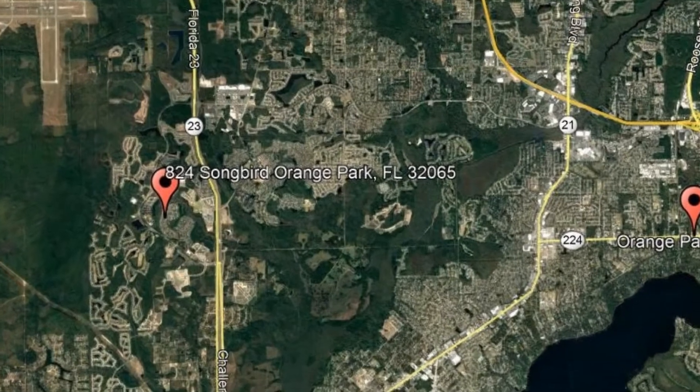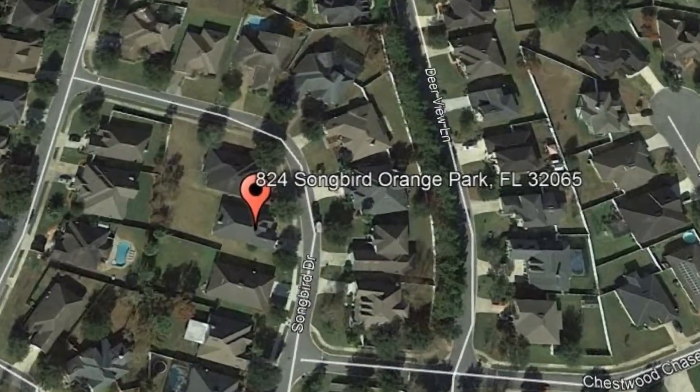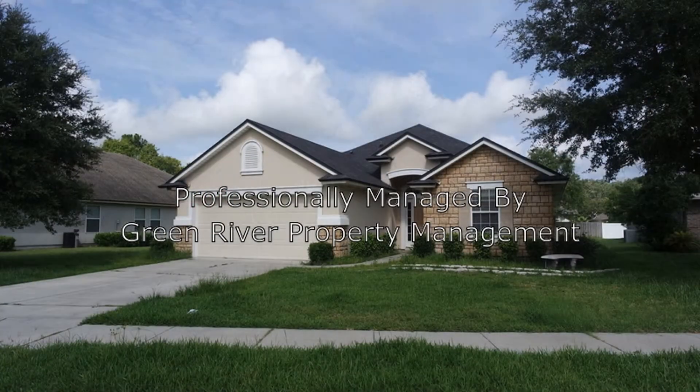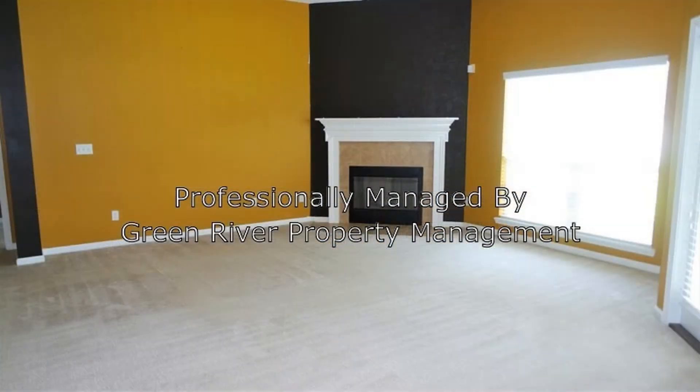Check out this available property and make it yours today. 824 Songbird, Orange Park, Florida. Check out this magnificent 4-bedroom home in Oakleaf. It has plenty of room with a whopping 2,194 square feet of living space. You will definitely love the vibrant paint and plenty of upgrades throughout.